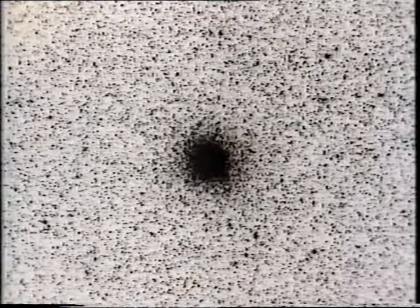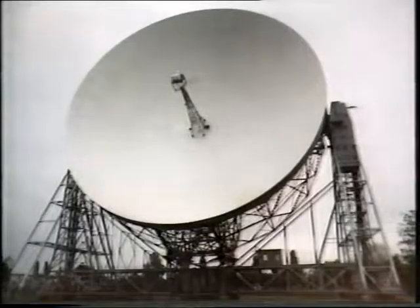A huge symmetrical star system, not very far away from the edge of our main galaxy. And inside this, Andrew Lyon at Jodrell Bank, using the 250-foot radio telescope there, has discovered a millisecond pulsar.